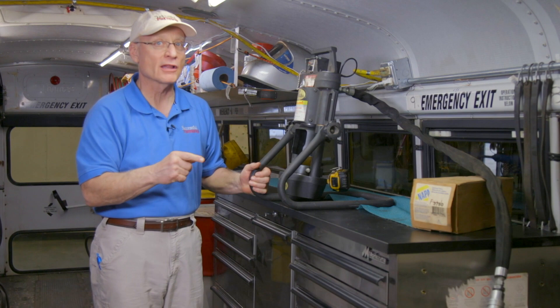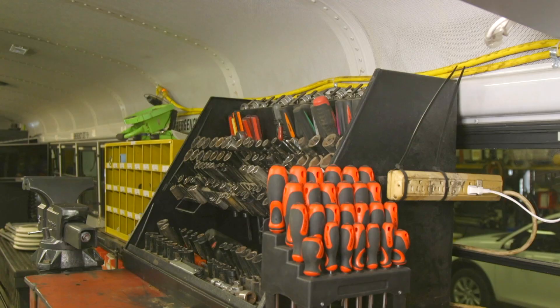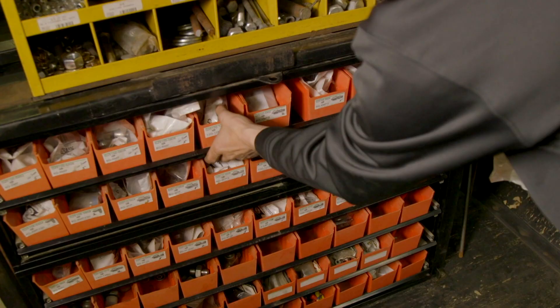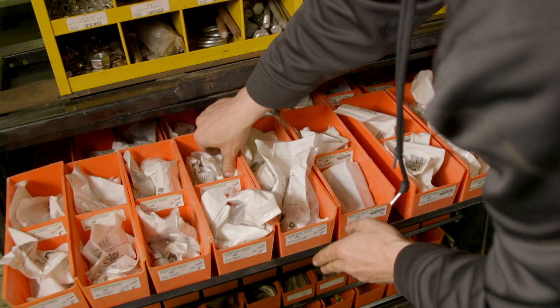This service bus carries a remarkable array of tools, including a hydraulic hose crimper — because hydraulic hoses never seem to break in the shop. Brett has been using a bus as a service truck for about seven to eight years now. They're pretty comfortable with everything they have at this point.